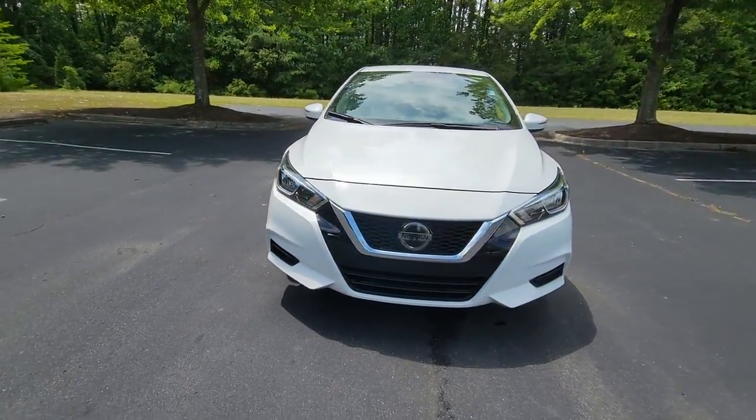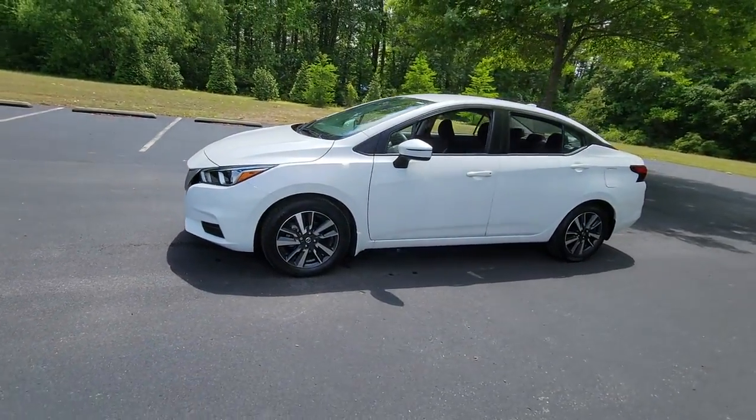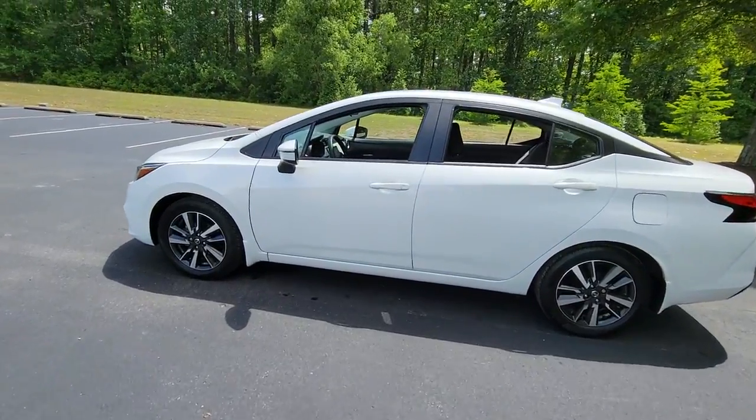You just found the 2021 Nissan Versa. With less than 25,000 miles on the odometer, this vehicle stands out from the rest.